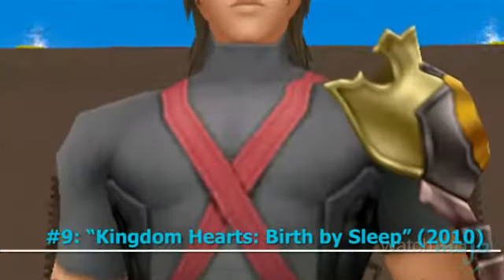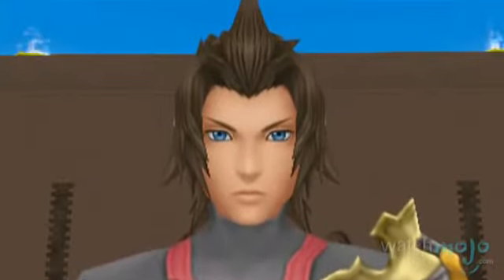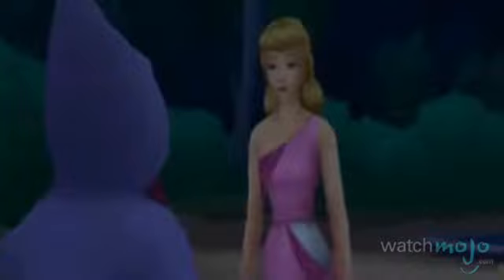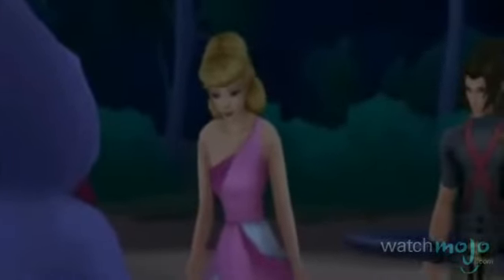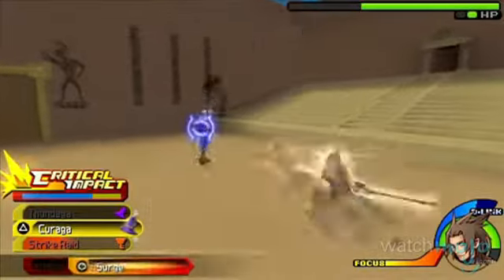Number 9: Kingdom Hearts Birth by Sleep. As with the console installments in this series, this title combines elements and characters from Disney movies with those from Final Fantasy. But this time around, the revamped battle system improved the concept.